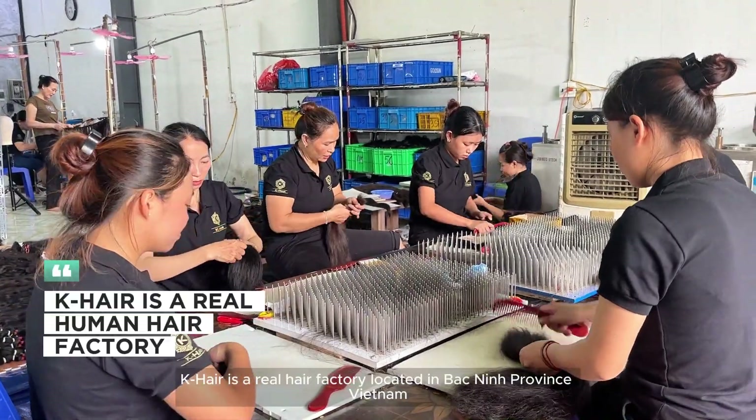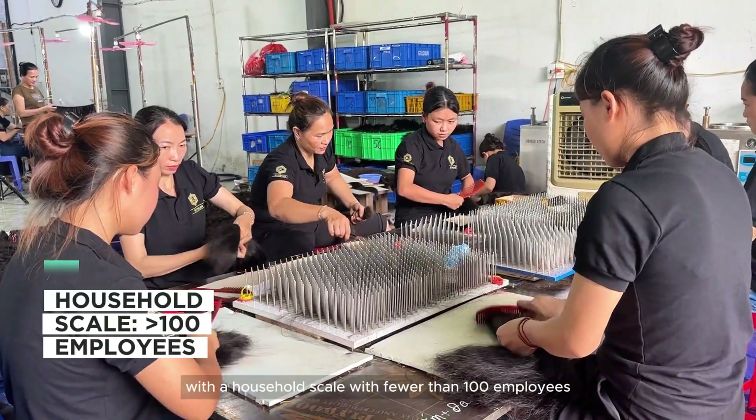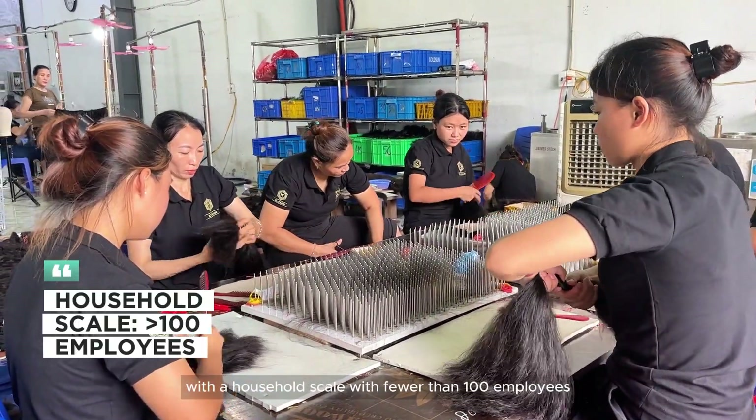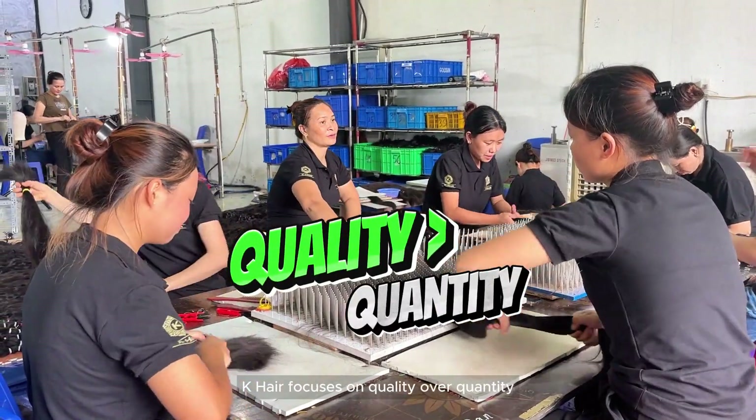K-Hair is a real hair factory located in Bắc Ninh Province, Vietnam. With a household scale with fewer than 100 employees, K-Hair focuses on quality over quantity.